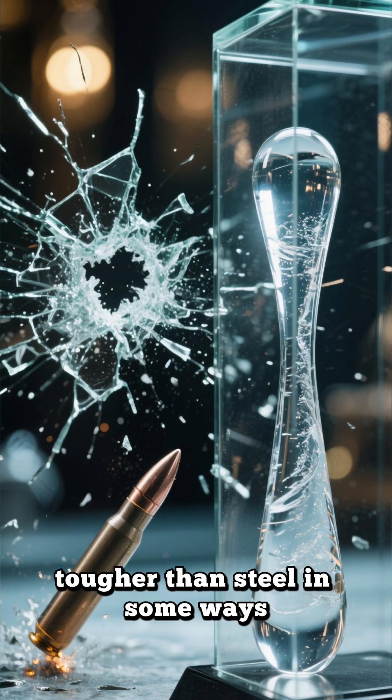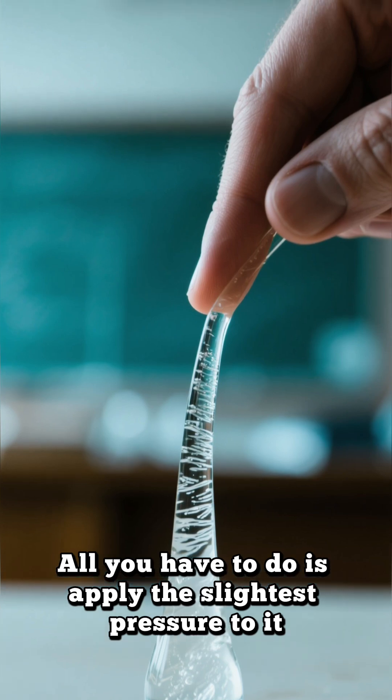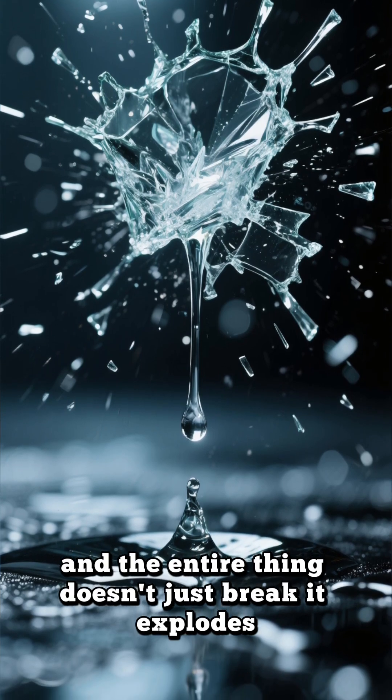It seems completely indestructible, tougher than steel in some ways. But this nearly invincible object has a secret — a tiny, fatal flaw. Remember that long, thin tail? All you have to do is apply the slightest pressure to it: just a little snip, a small bend, or a gentle tap.